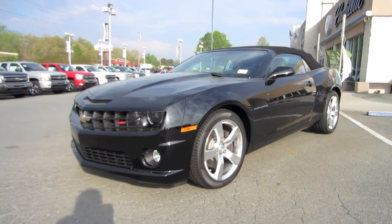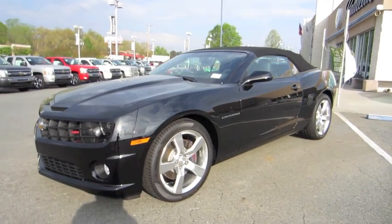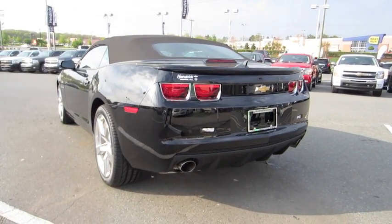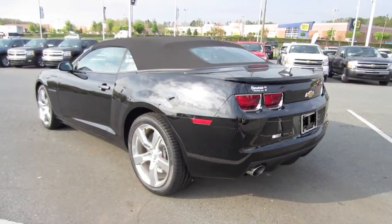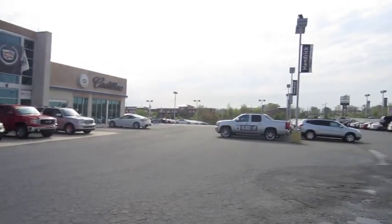Hey everybody, how's it going? Today I bring you the 2011 Chevrolet Camaro Convertible 2SS. This is gonna be a full in-depth tour of the Camaro convertible. We'll start it up, show the engine, get an exhaust clip, and go over the performance data, as well as show you a bunch of the features on the interior as well as exterior. Today I'm at Hendrix Chevrolet Cadillac in Monroe, North Carolina.